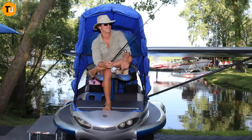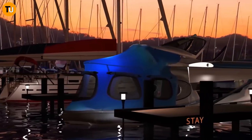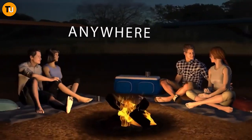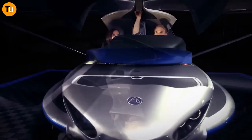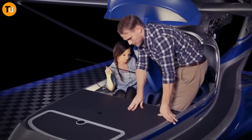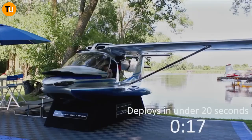Whether you're in need of transportation, search and rescue missions, or just want to enjoy a leisurely flight, the MVP has got you covered. With its unmatched capabilities, this plane offers flexibility and utility like no other — the perfect choice for aviation enthusiasts, commercial operators, and anyone looking for a reliable aircraft that can do it all. So buckle up and get ready to soar to new heights with the incredible MVP.